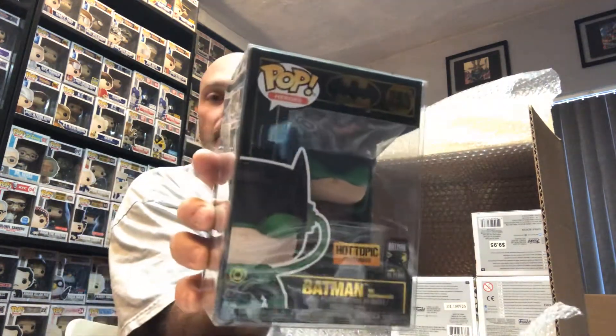Oh, Inner protector — another Batman! So we're on a DC kick. That's pretty cool. You don't see those much around. It was a Hot Topic exclusive.